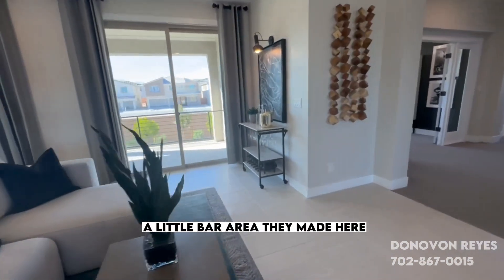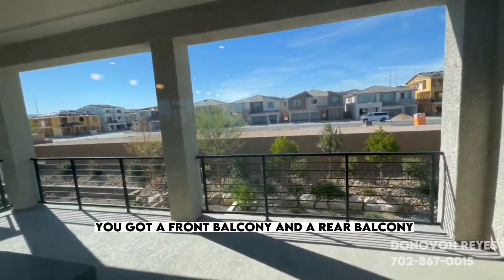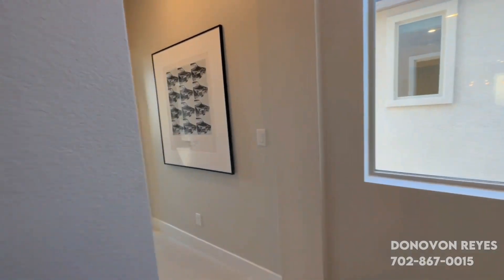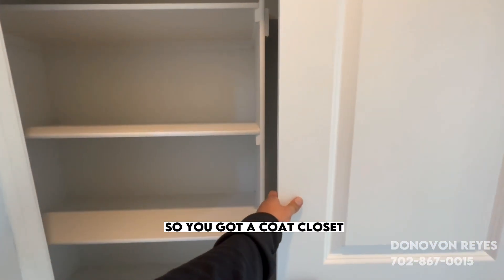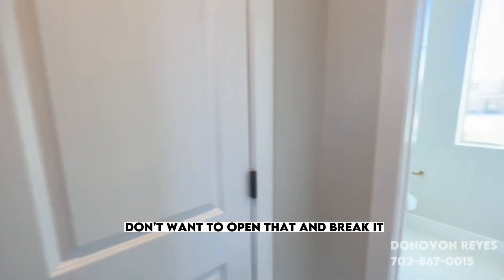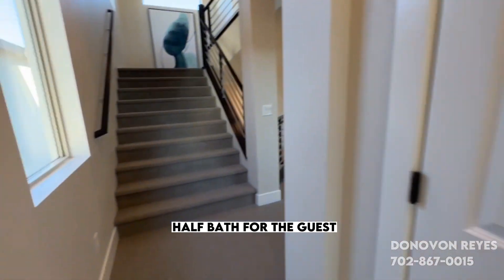Got a little bar area that they made here. You've got a front balcony and a rear balcony. There's a coat closet, and a half bath for the guest.